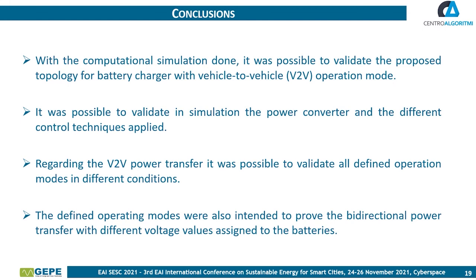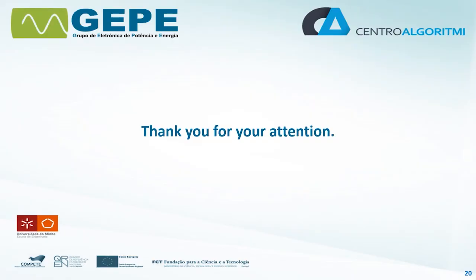Finally, the conclusions drawn from this paper are presented. With this computational simulation, it was possible to validate the proposed topology for a battery charger with vehicle-to-vehicle operation mode. It was also possible to validate in simulation the power converter and different control techniques applied. Regarding the vehicle-to-vehicle power transfer, all defined operation modes were validated under different conditions, and the bidirectional power transfer with different voltage levels assigned to the batteries was also demonstrated. Thank you for your attention and have a good day.